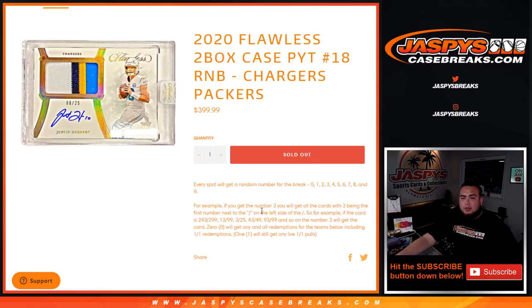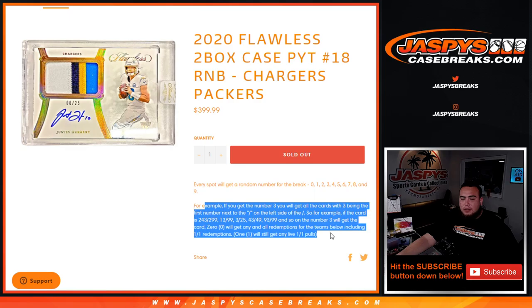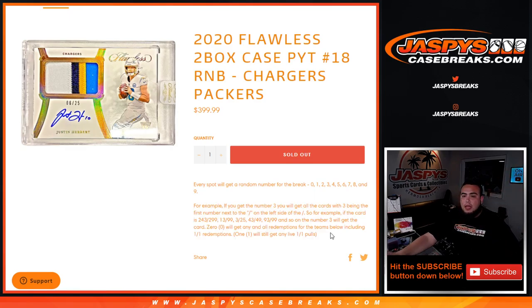Everybody gets a random number from zero through nine — here's an example right there. We go by the left side of the first number of the serial number. If you get randomized number three, being the first number on the left side of the serial number, you will get the hit. So for 2/43 out of 242/99, 13 out of 99, 3 out of 25, 43 to 49, and so on — number three block would get that card.